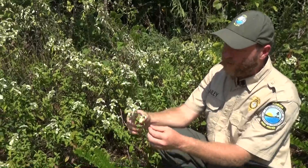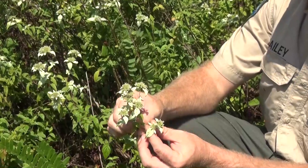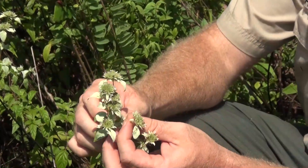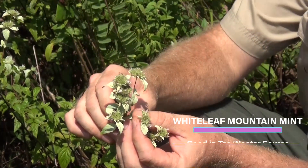This has a square stem, and the particular mint that we have here is called the White Leaf Mountain Mint, Pycnanthemum albicans, and it has little tiny white flowers here. It's extremely fragrant. If you were six feet away from this plant, you would smell it.